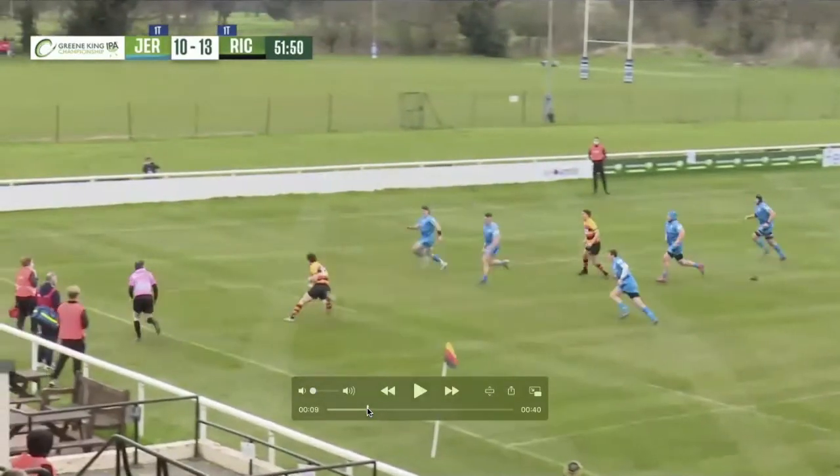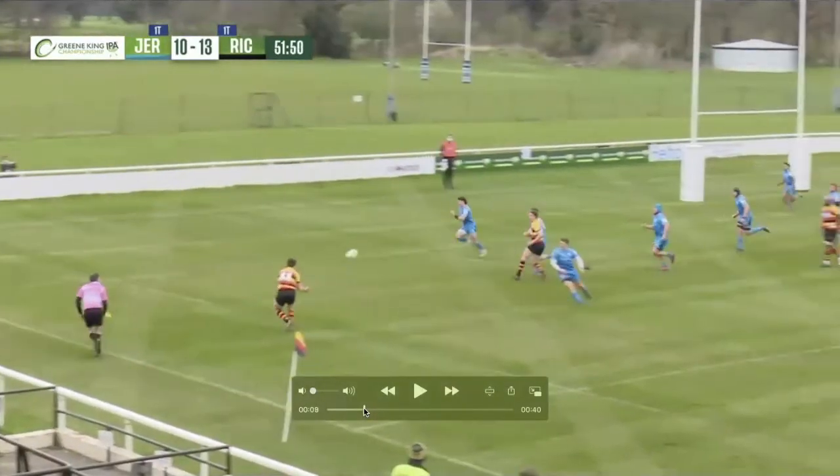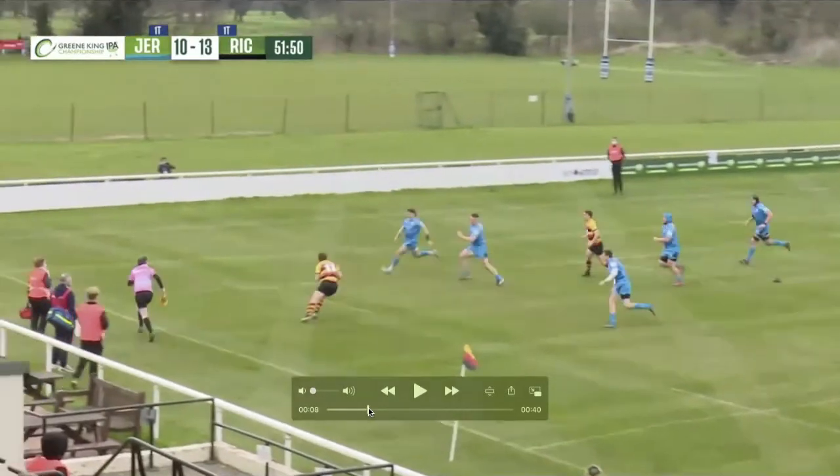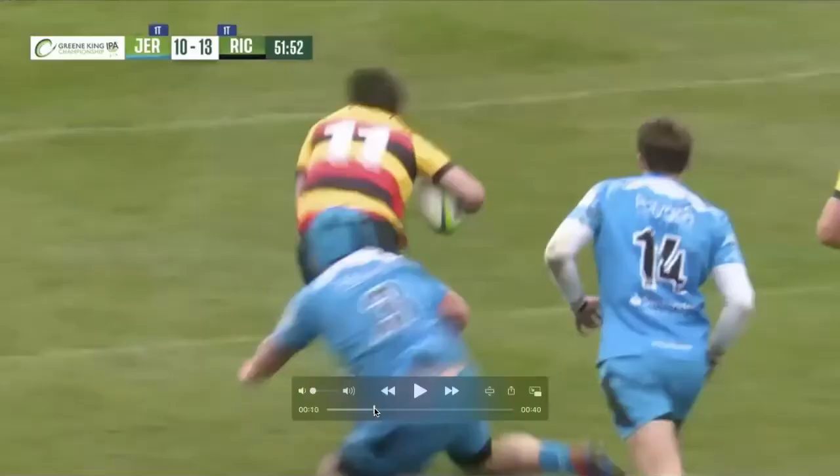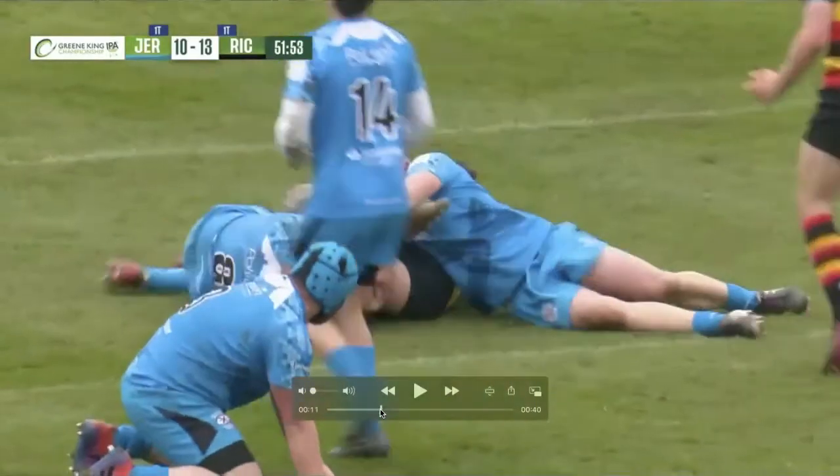He's only drifted half a metre out towards the touchline, but it's enough to buy him that space for that cut. You have a great angle in terms of where his hip placement is. And then that re-step off the right foot as well.